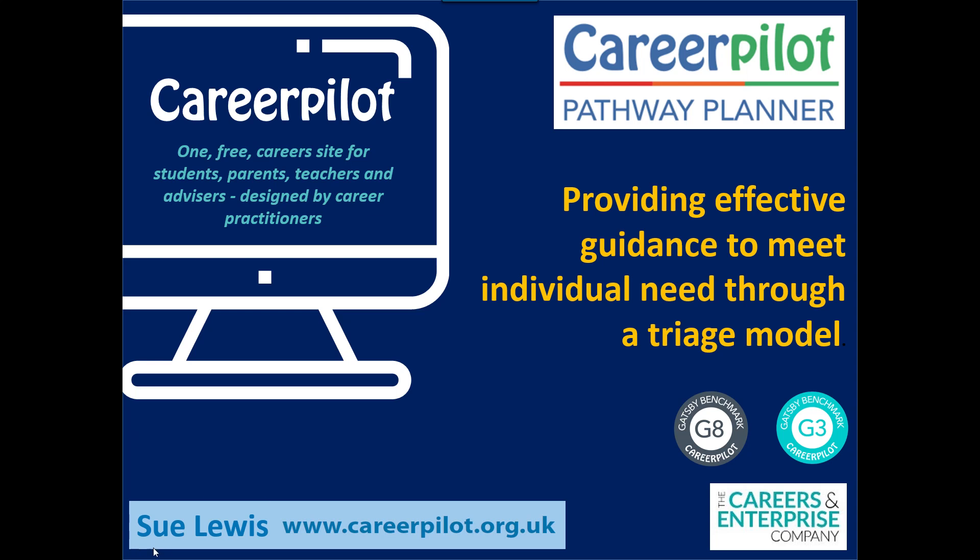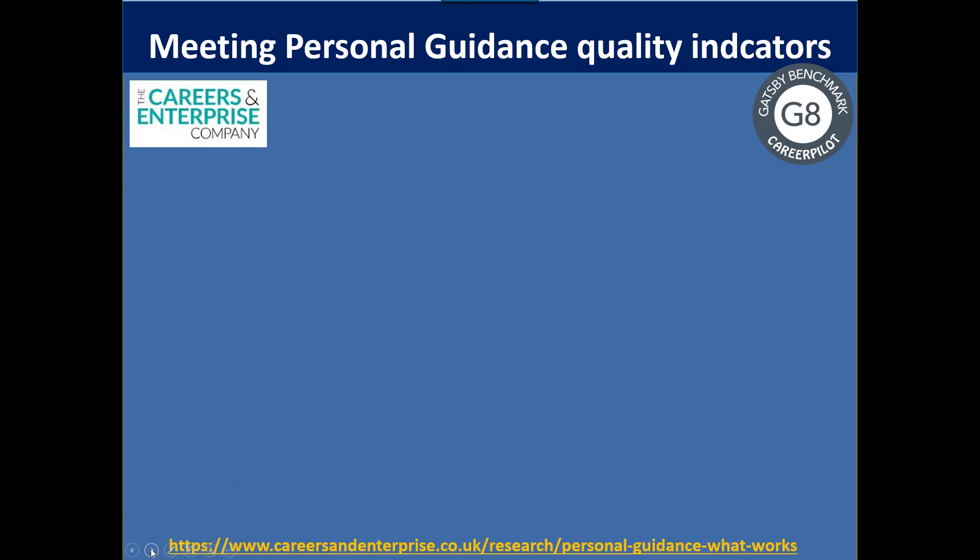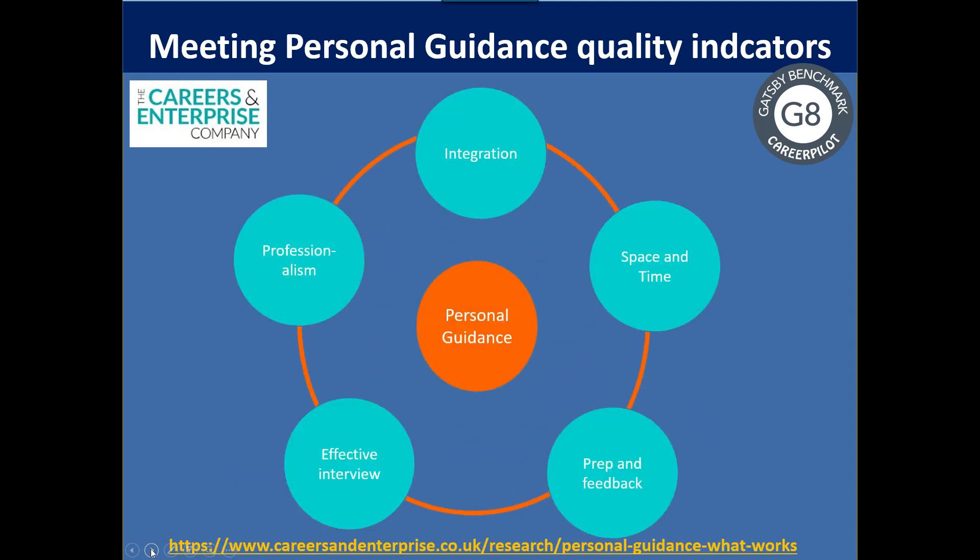This helps with Gatsby 8 and also Gatsby 3. When we bid to the Careers and Enterprise Company, we had to show how our model would meet the requirements of Gatsby 8 and also how it would hit the criteria of effective personal guidance from a research report the Careers and Enterprise Company wrote called 'Personal Guidance: What Works'. We also needed to ensure that whoever was delivering guidance was level 6 trained, and we do deliver that award through Career Pilot.